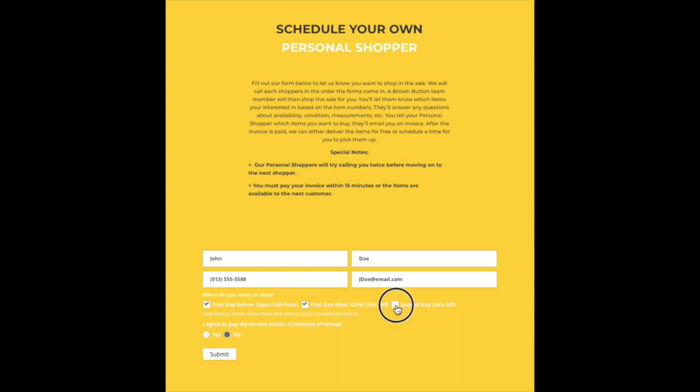If you are interested in shopping on multiple days, you can select all that apply and our personal shopper will call you each day selected.